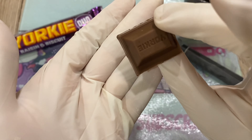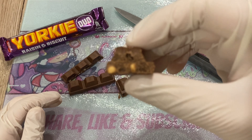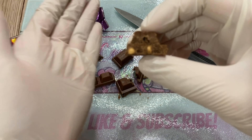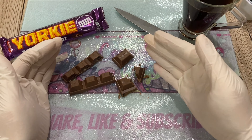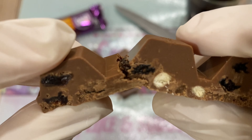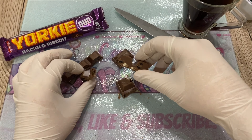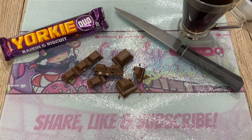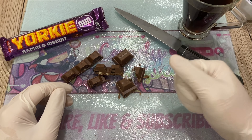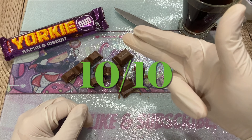Alright, let's try the Yorkie Raisin and Biscuit from London for the first time. [tasting] Finally! Wow, wow! That's me clapping.